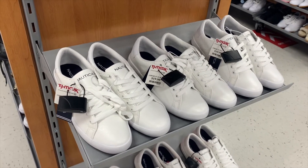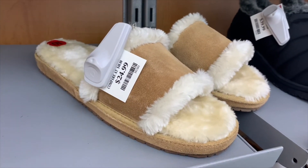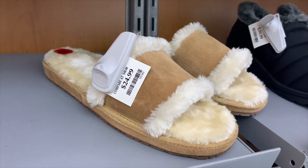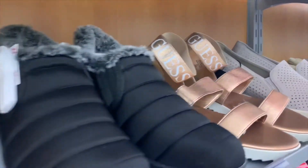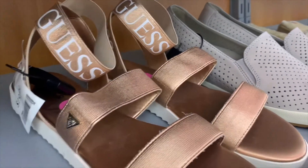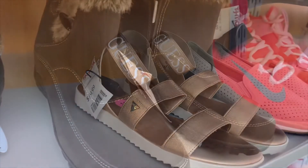They have these Nautica ones — basically plain white for $19.99. They also have these really cool sandals, or maybe slippers — they look like both and you could wear them either way — for $24.99. Then there are ones with faux fur inside for $39.99. And look at these Guess sandals for only $19.99 — I love the color and the logo. I want those so bad.